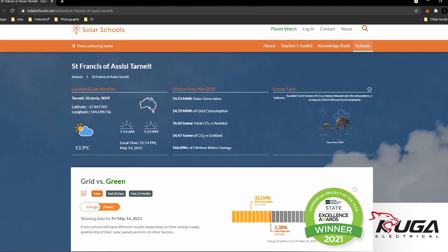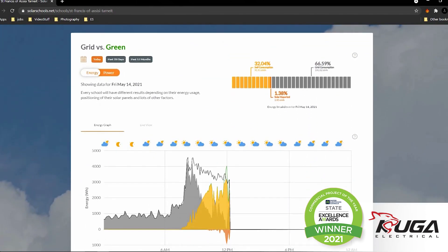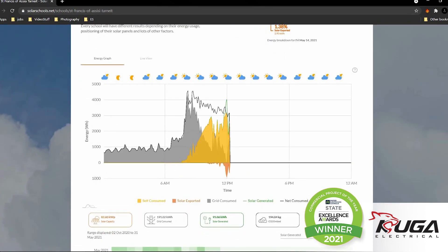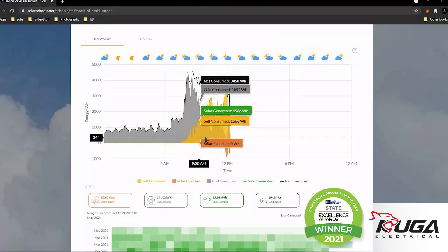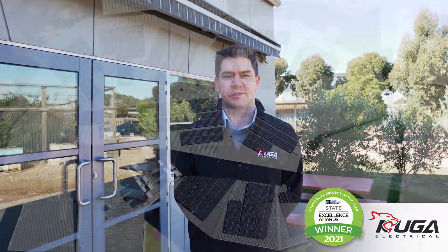Additionally, we subscribed the school to a Solar Schools program. They'll get access to a comprehensive set of educational resources supported by a student knowledge bank for self-directed learning. These resources are enhanced by energy meters installed at the school, and the live data collected helps students put theory into practice, empowering them to create solutions for real change.